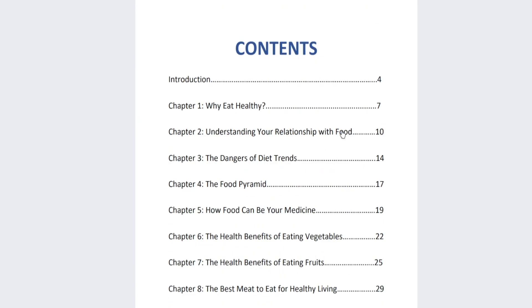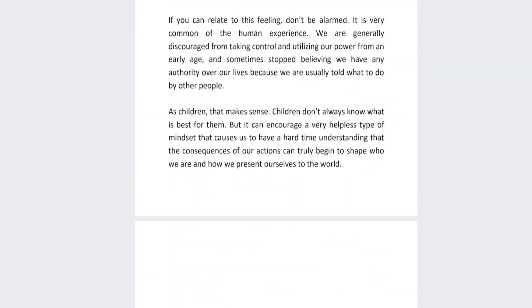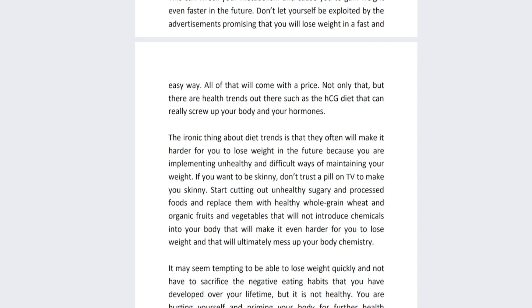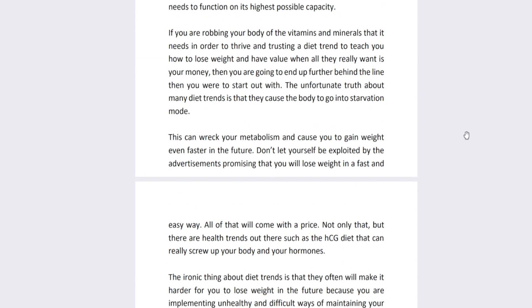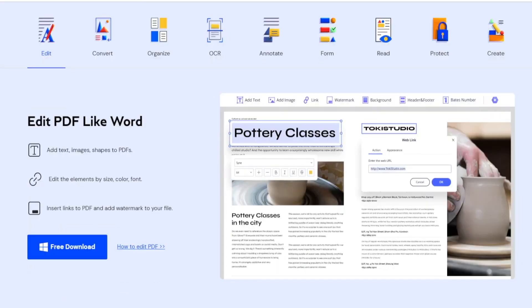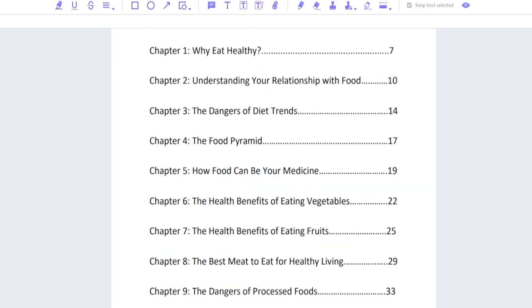After a few customizations you're all set. The ebook has actual value — it answers questions like why eat healthy, helps people understand their relationship with food, covers the dangers of diet trends, and so on. Our ultimate goal is to send people from the free ebook straight over to our affiliate offer. I'm using a PDF editor called Wondershare PDF Element — it's a no-brainer, no technical or coding skills needed. Just download it from their website. Any other PDF editor that lets you insert links into a PDF will also do the job.